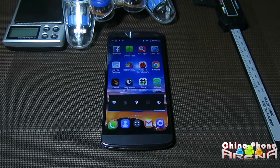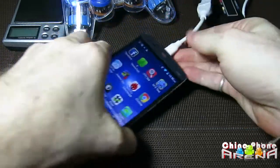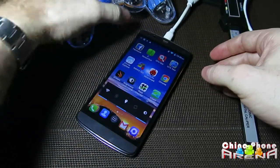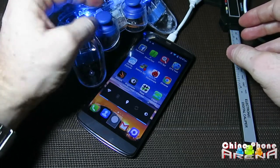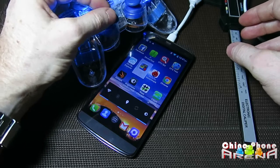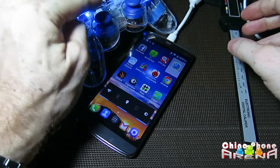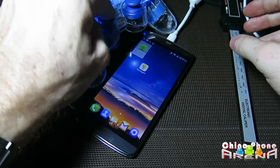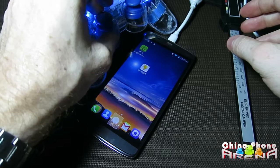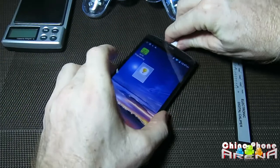I'm just going to plug my gamepad in here, and that thing should light right up and within several seconds we should be able to control the phone. You see it lights right up there — it's kind of out of frame. And now when I move this around, you can see the OTG works right off the bat. There's nothing special you have to do — you can game with this gamepad. This is just a generic $5–$6 gamepad.